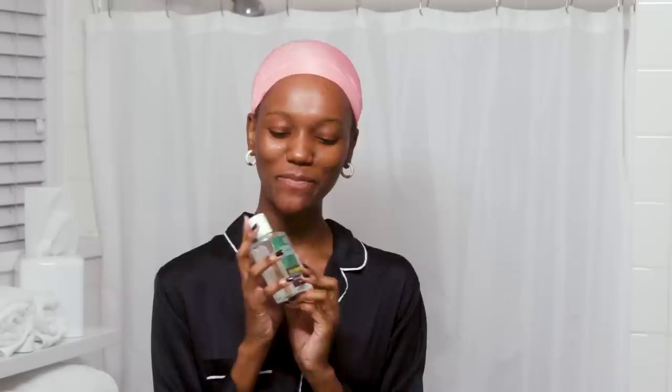My next step is I take this tea tree oil. I'm supposed to use a Q-tip, but I'm very resourceful and I just use what God gave me. I take my finger and apply it on the pimples — just a few. You don't really need a lot of this, just a little bit. It smells so good and it's really good for acne. That's what I use on the spots that I get.